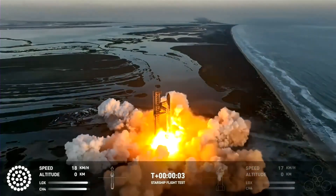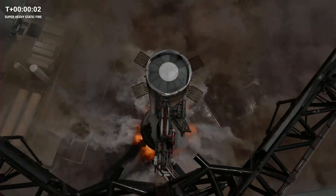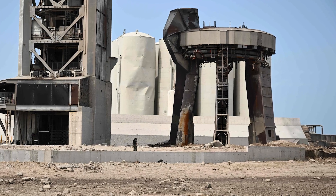Starship's integrated test flight finally happened, and the question on everyone's mind is how the launch pad performed compared to the first flight. SpaceX had to contend with several regulatory hurdles, including an environmental lawsuit, and make major upgrades after the first test, which caused major damage to Stage Zero and the surrounding landscape.